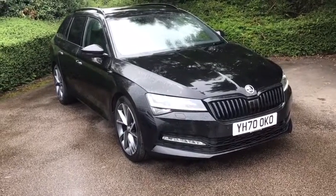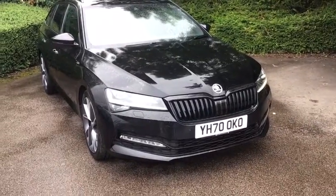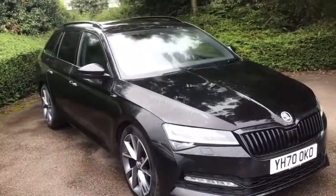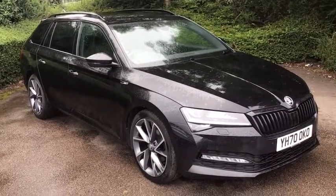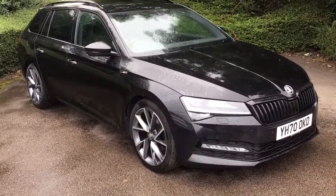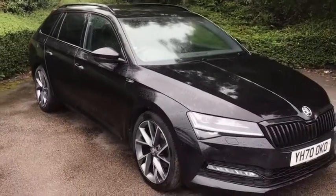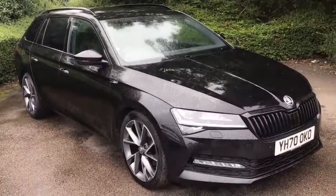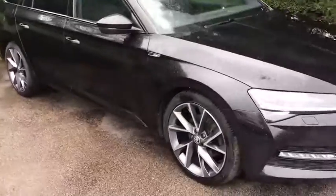Hi there, welcome back to DMK Skoda in Wakefield. Today I'm going to be showing you around Yankee Hotel 7-0 Oscar Kilo Oscar, which is this fantastic Skoda Superb Sportline Estate. It's a 2 litre diesel with 150 brake horsepower and a DSG automatic gearbox, and it looks fantastic in this black magic pearlescent effect paint. Obviously the rain doesn't help, but it does look stunning with or without the rain. I'm going to show you around it now and show you some of the features.